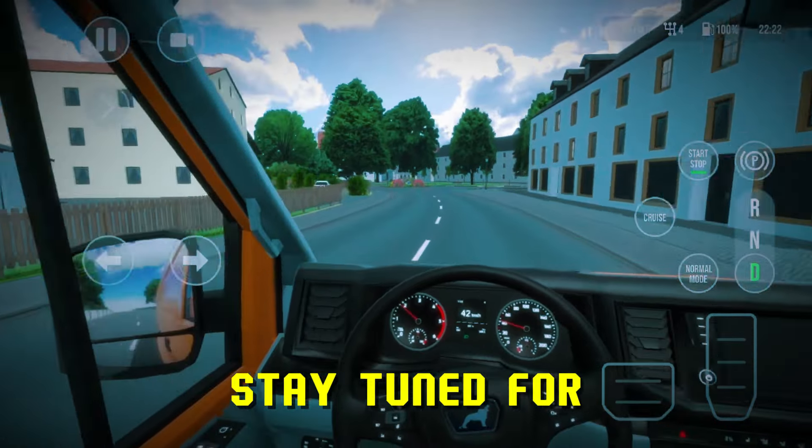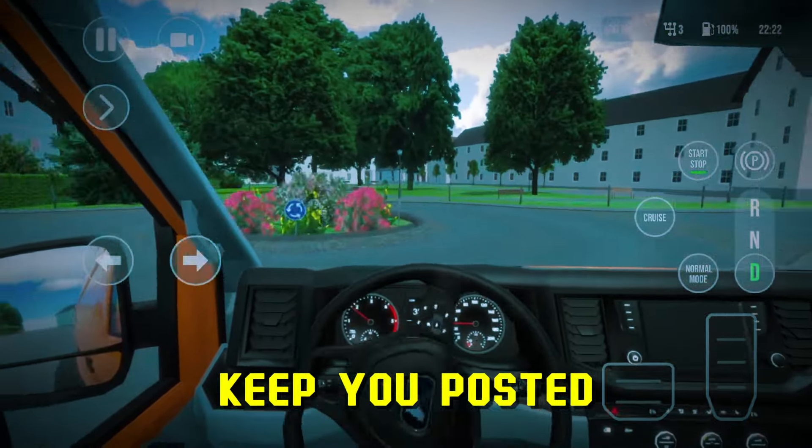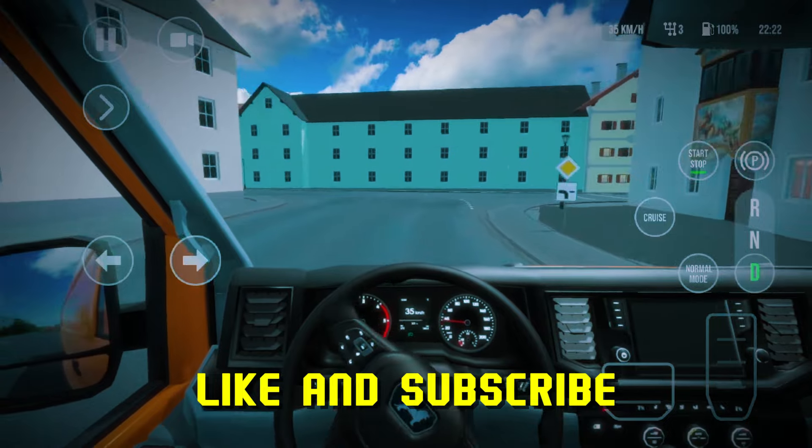Stay tuned for that and give the devs a humble time to finish this project. I will always keep you posted. Thank you so much for watching. Don't forget to like and subscribe. See you soon. Ciao.